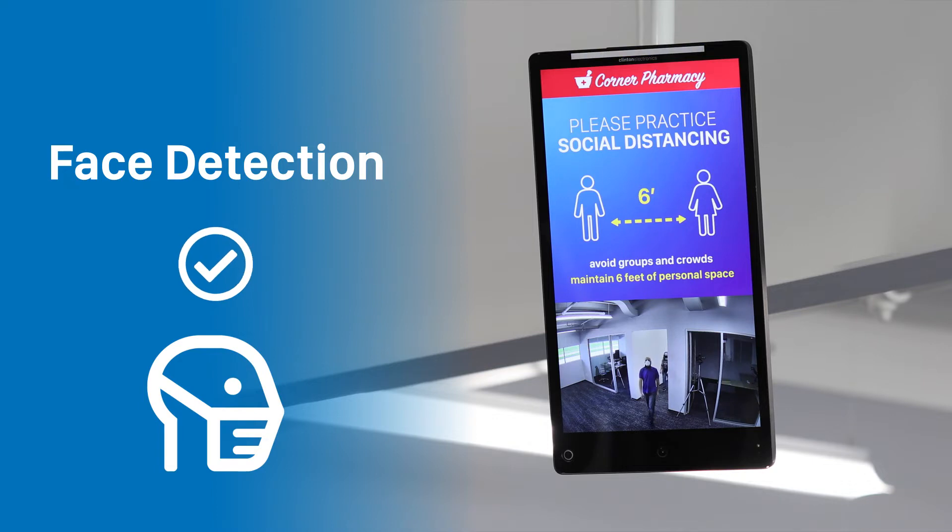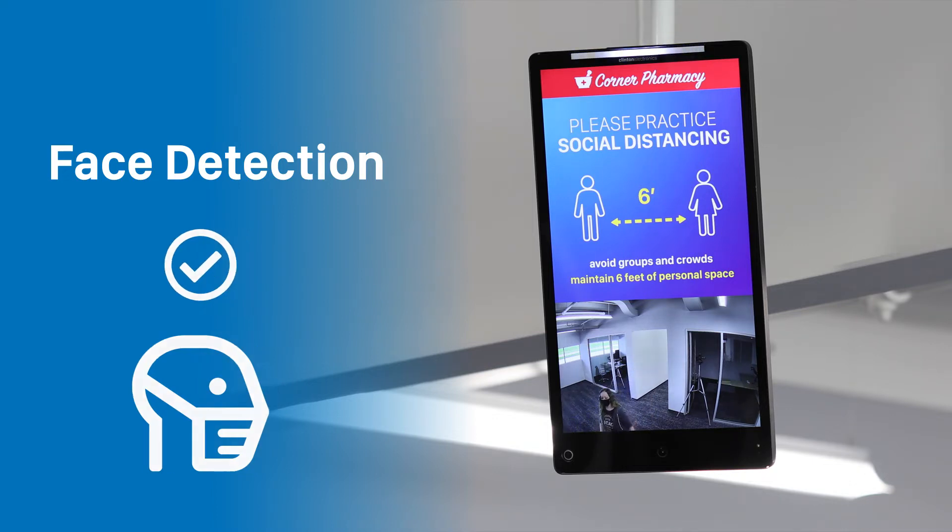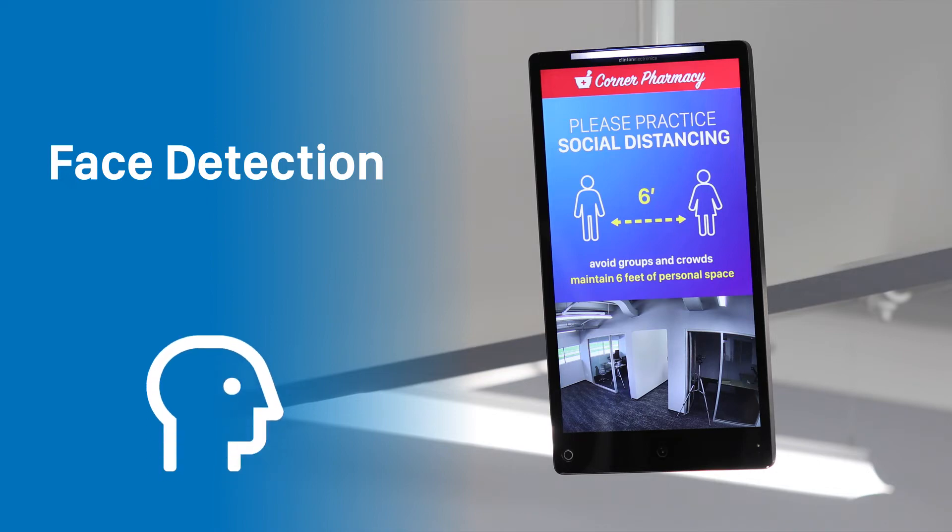As you can see, there is no triggered action when masked individuals pass by. But notice what happens when a person not wearing a mask enters.